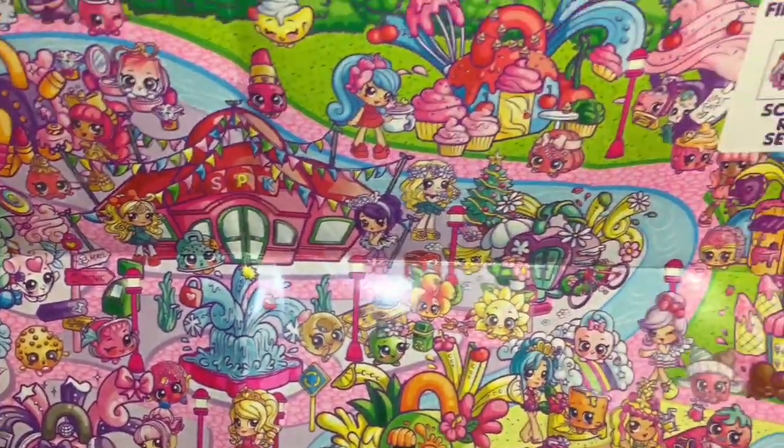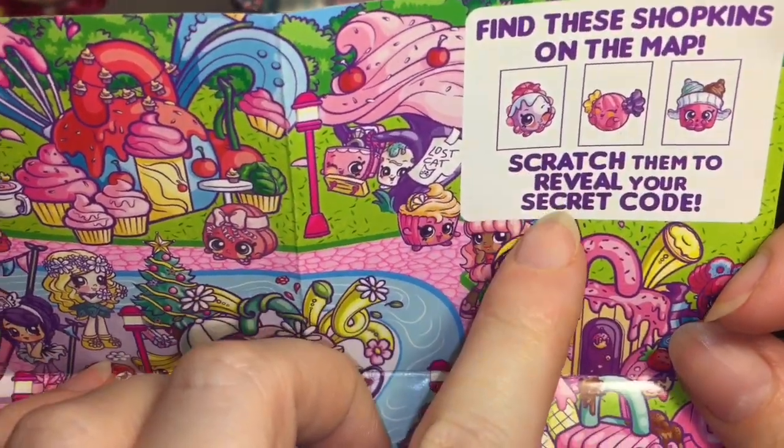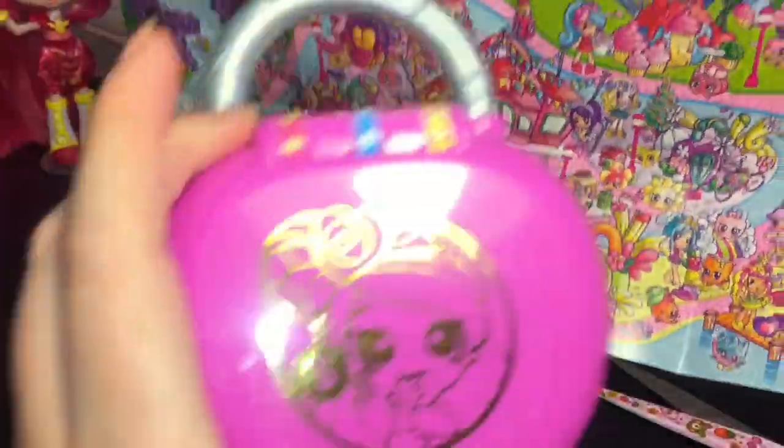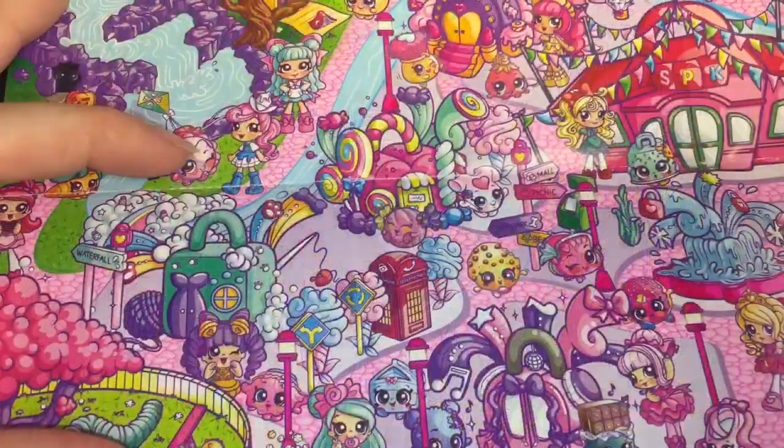We're on the lookout for three symbols in order — scratch them off to get your code. The code is also on the bottom of the map and on the back of your locket, which is handy.